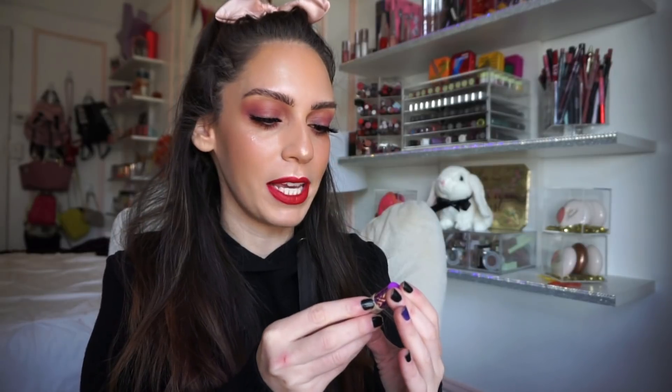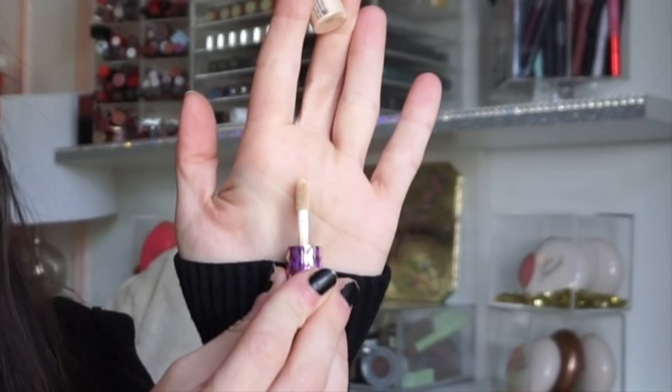On the inside we have all the goodies. This right here is the Tarte Shape Tape Concealer — just the cutest. I did not expect a little doe foot applicator, so adorable. It's in the shade 20S Light Sand, which should work out pretty well for me. I do own this in full size; it's a really nice full-coverage concealer that works like a charm, so happy to have a little one.